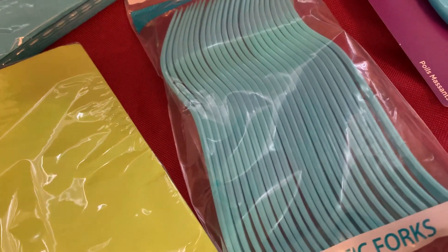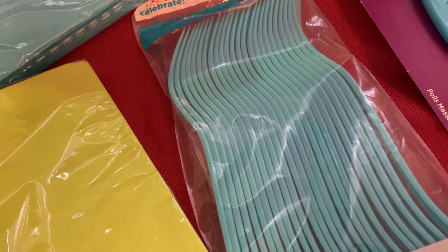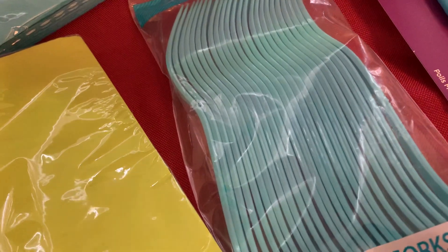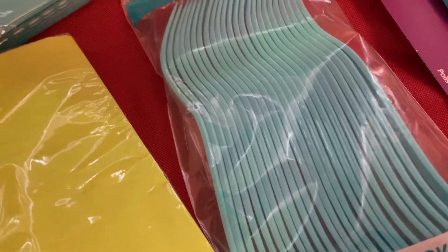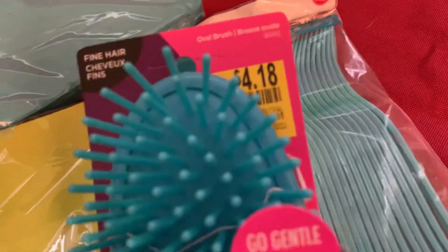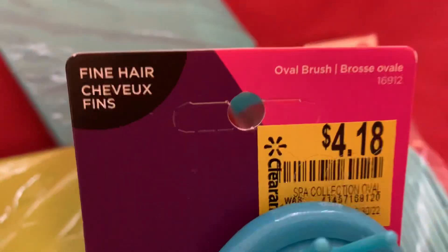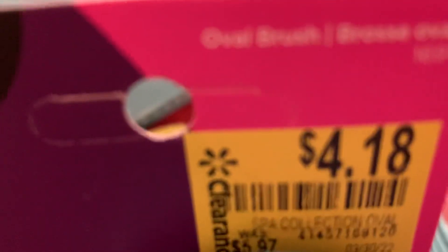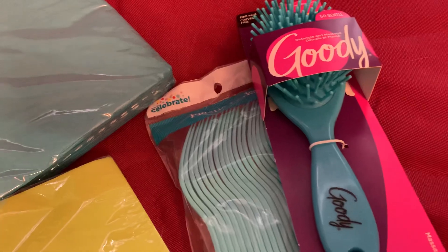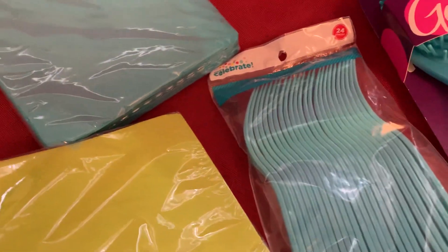I also found this brush which was originally like six dollars and I got it for $4.18. I don't know if y'all can see it — it's like $5.97, so about $6 — but I got it for $4.18. I think it'll be really good to detangle my hair.